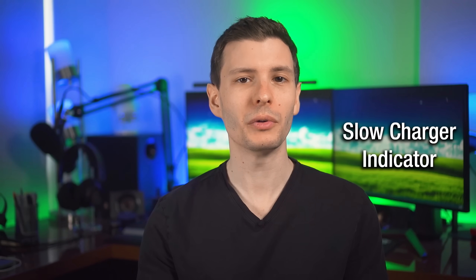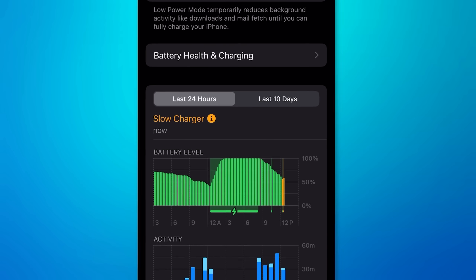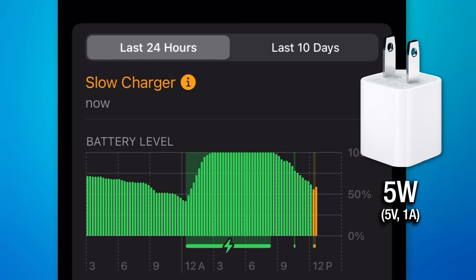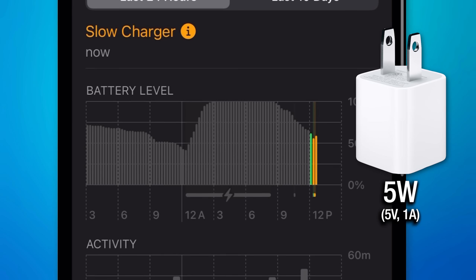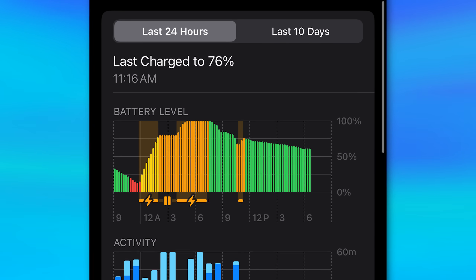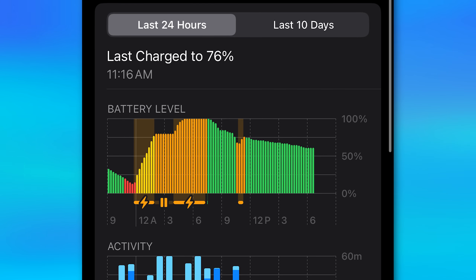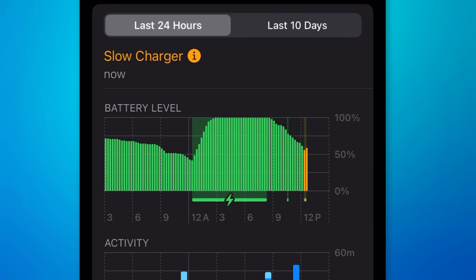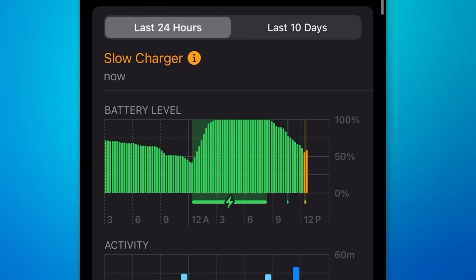iOS will now tell you in the battery settings if you're using a slow charger. It will appear right above the battery graph. I used one of those little five-volt Apple chargers, and it also shows in the charging history as orange bars any time a slow charger was used. This might not appear instantly right after you plug it in — one time it took maybe 30 seconds, while another time it showed up right away. It might vary.